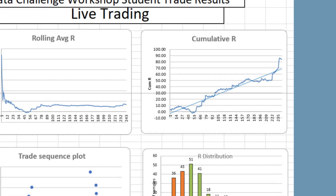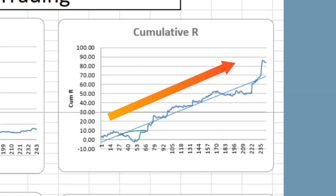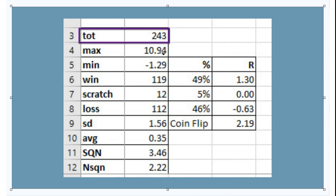The first thing we'll notice is that there was an upwardly trending equity curve. We also see that there were manageable drawdowns. There were about 243 trades in total — a good sample size.